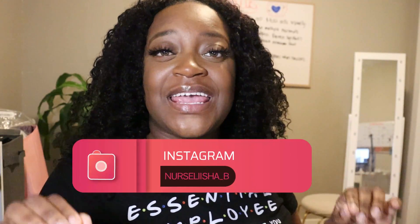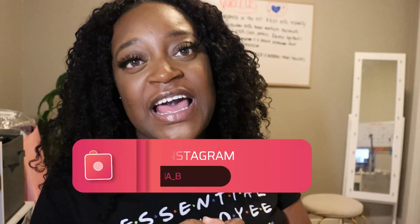Thank you guys so much for tuning in to this video. If you guys watched it to the end, make sure you put this emoji in the comments so I know you watched it and are going to take in my tips and tricks. Also, tag me — I want to see how your notes look like, so just tag me and let me know how it's going. Thank you guys so much for watching. I love you guys, and I'll see you in the next video. Bye!